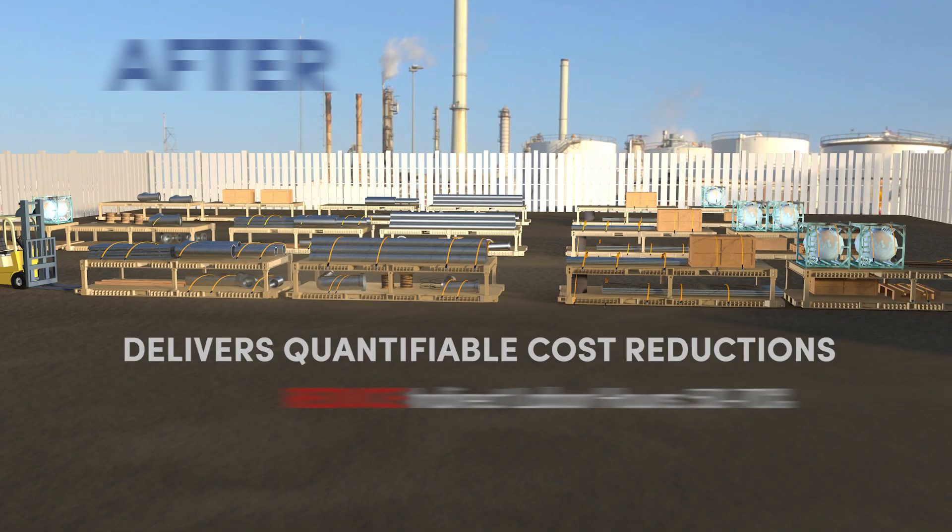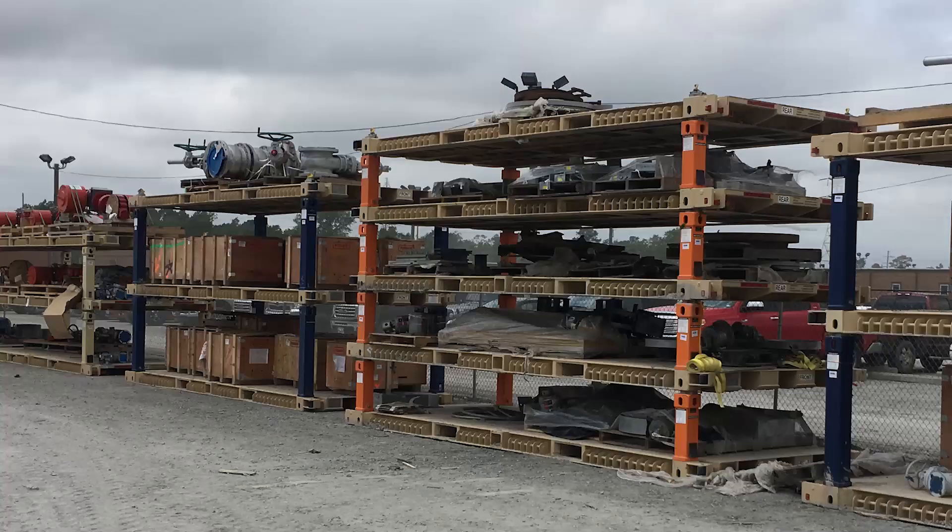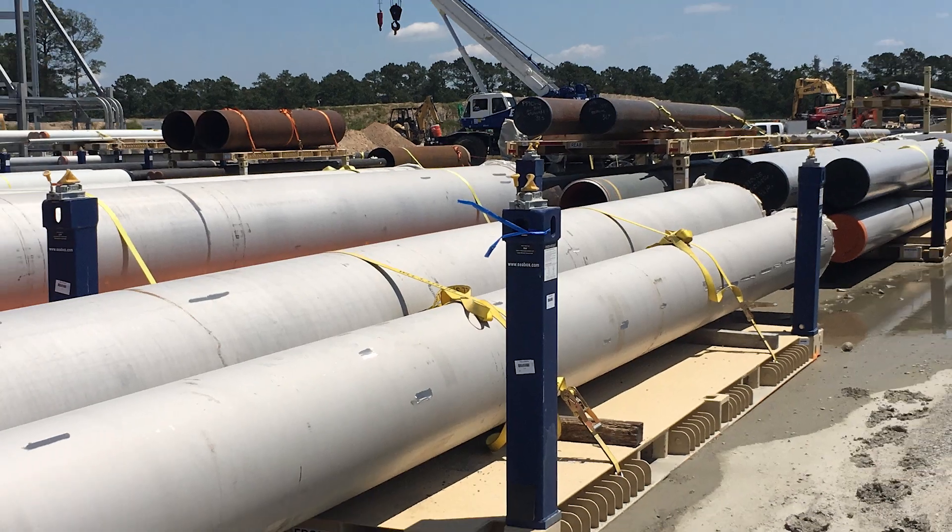With IWS, you can turn cluttered lay-down yards, job sites, and ports into efficient warehouses, keeping your goods organized and reducing storage space.